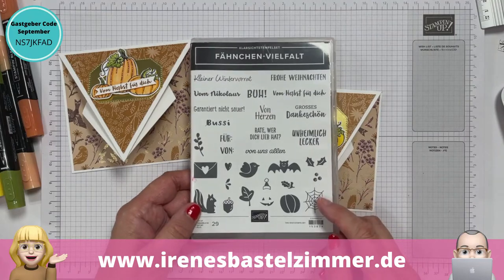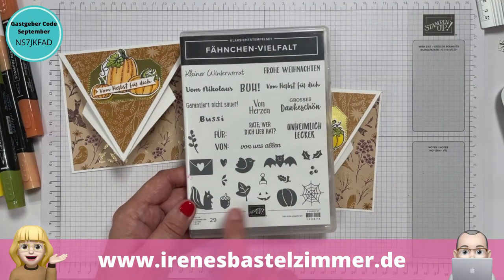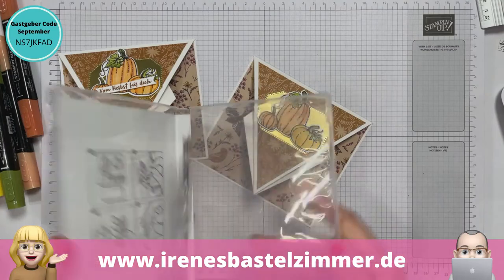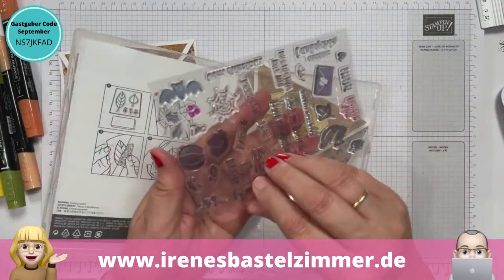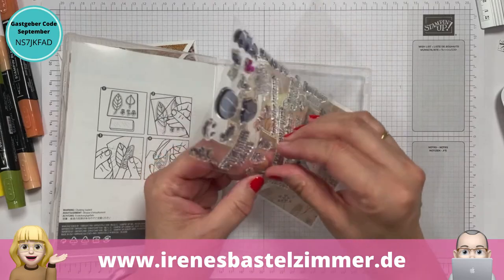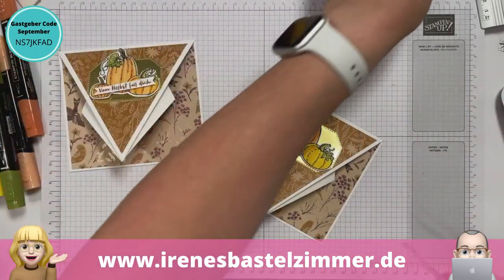Fähnchenvielfalt – wer kennt das Stempel-Set noch? Ist im Hauptkatalog zu finden. Da sind so ein paar süße herbstliche Kürbismotive und vom Herbst für dich. Die Daniela aus Österreich hat einen ganzen Wintergarten voll mit Grünpflanzen, aber im Herbst muss auch so getippt werden, das sind zu viele mittlerweile. Am größten ist der Elefantenfuß. Bienebastelt hat eine Aloe und eine Orchidee.